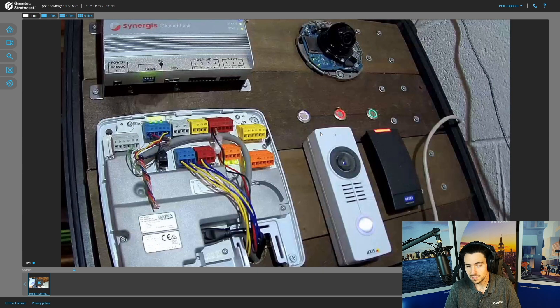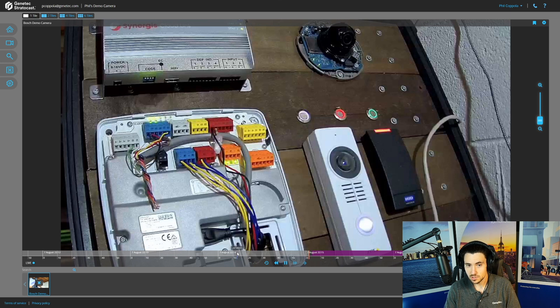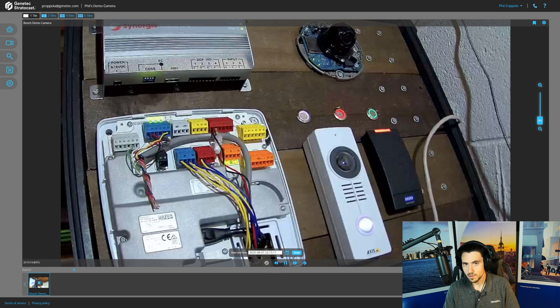That took maybe two minutes or less. Since I just hooked up the camera I don't have a lot of recorded video yet, but just like in Security Center, I've got my timeline — purple is the future, white indicates recorded video. Clicking back puts me in playback watching video from a few seconds ago. I can also click the time and date search button. There are many more search capabilities inside the tool which I'll save for another video.